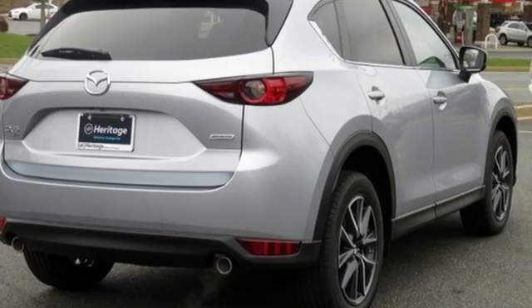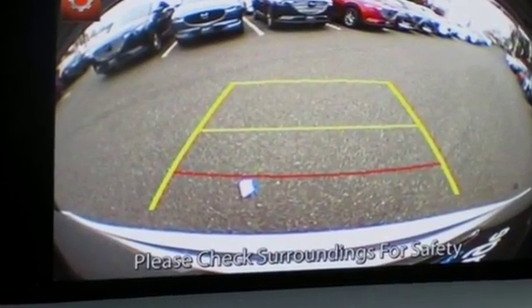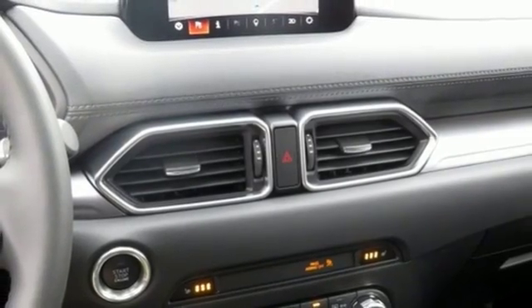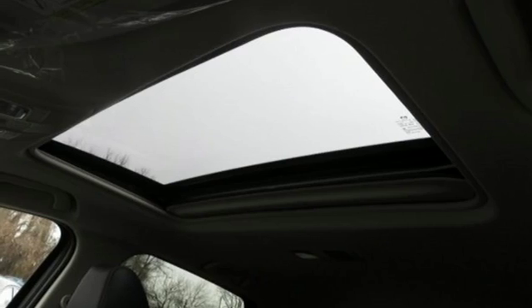Automatic transmission, dual zone climate control, external memory control, Mazda Connect, front heated bucket seats, advanced keyless entry, voice activation, aluminum wheels, Mazda Radar Cruise Control, and Bluetooth wireless audio streaming.